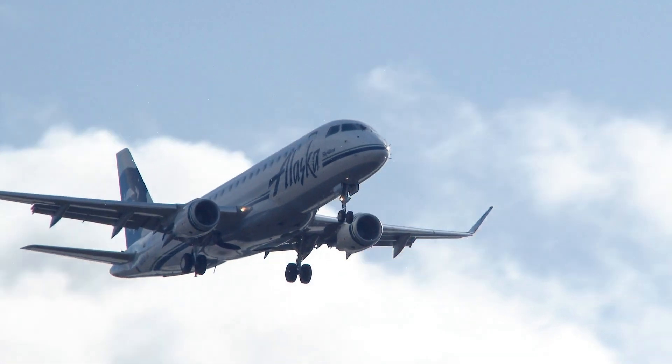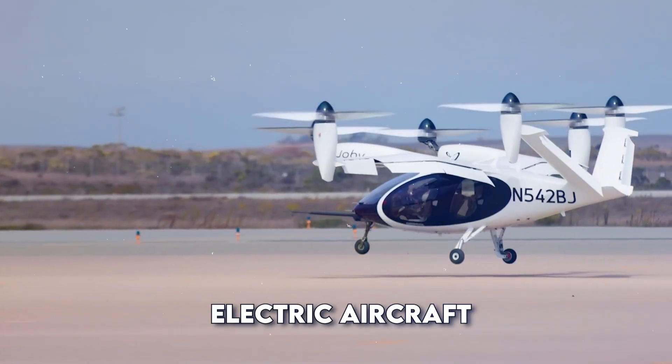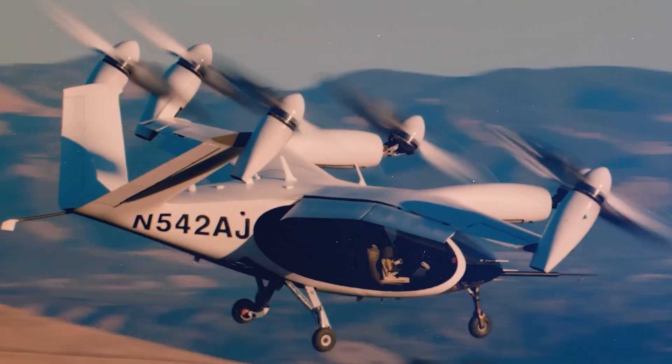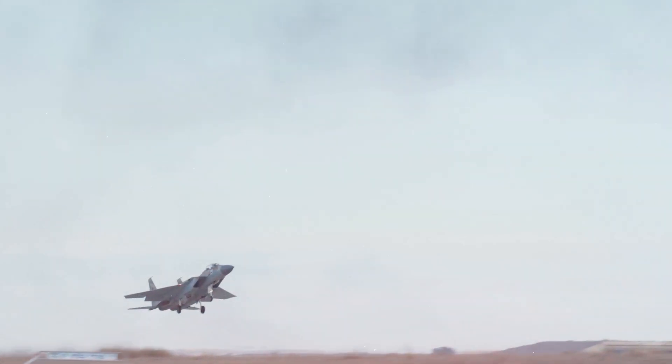Today, we're going to soar into the sky. Get ready to learn about electric aircraft that can take off and land straight up and down. These fantastic machines are opening up new ways to zip around our cities. So fasten your seatbelts and let's take off.